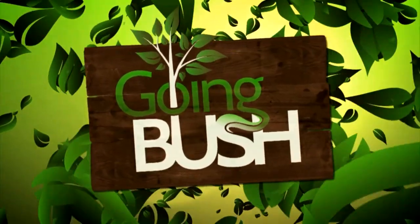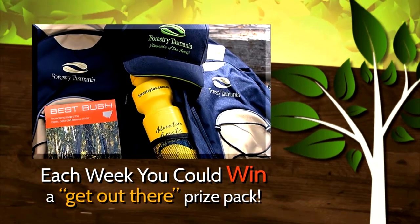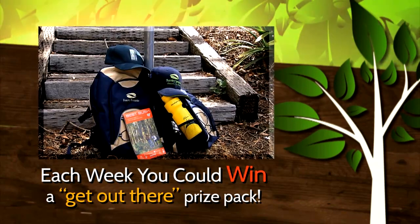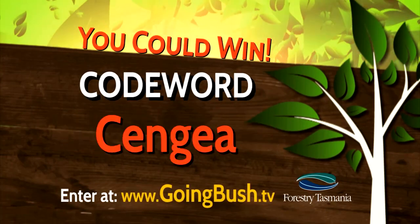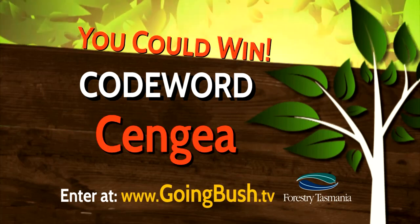Through each episode of Going Bush we're giving you the chance to win a prize pack full of goodies. Each week ten lucky winners will receive a prize pack perfect for getting out there and enjoying our forests. To enter, correctly note the code word on screen, then visit www.goingbush.tv and you could win.